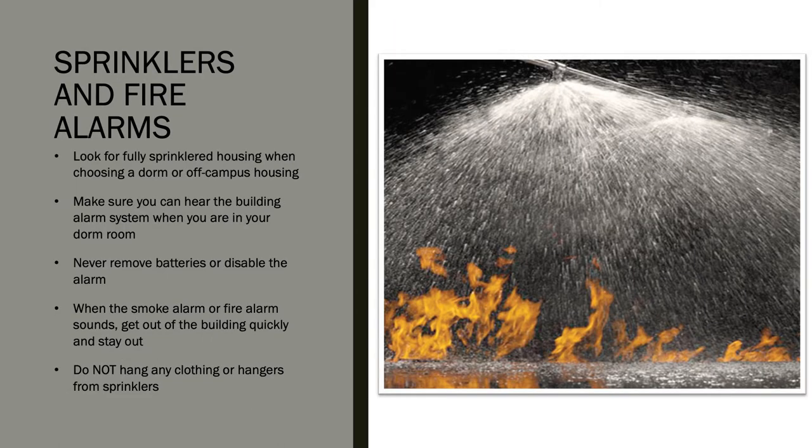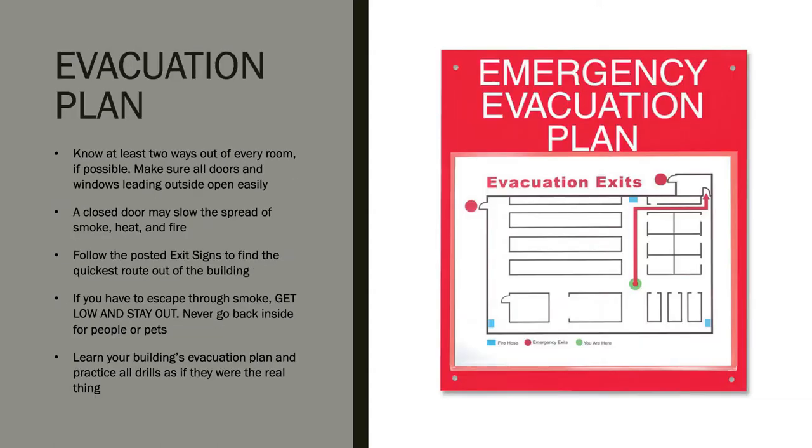Look for housing that is fully sprinklered and has an alarm system you can hear when choosing a place to live. Never remove batteries or disable the alarm, and do not hang anything from the sprinklers. It is recommended that you know at least two ways out of every room if possible. Make sure all doors and windows leading outside open easily. Closing doors behind you may slow the spread of smoke and heat.